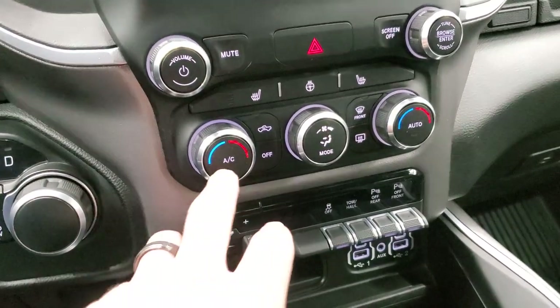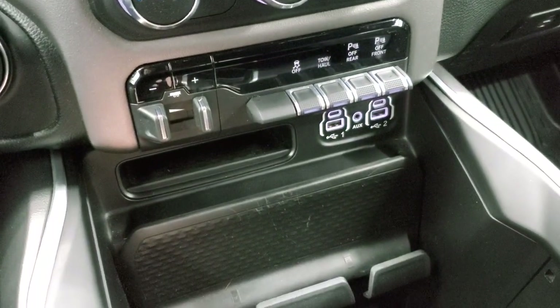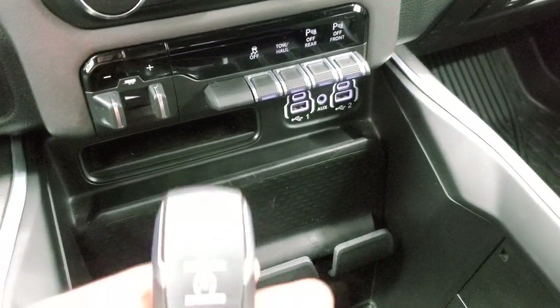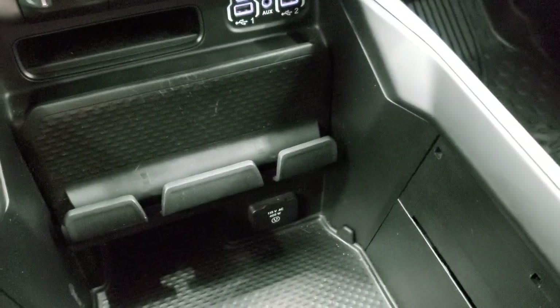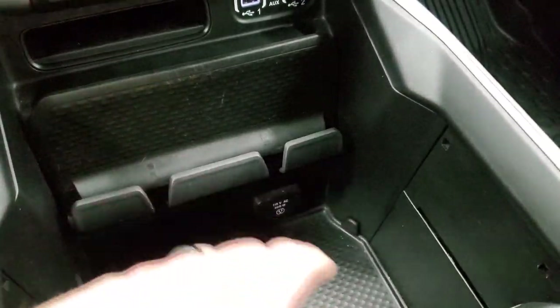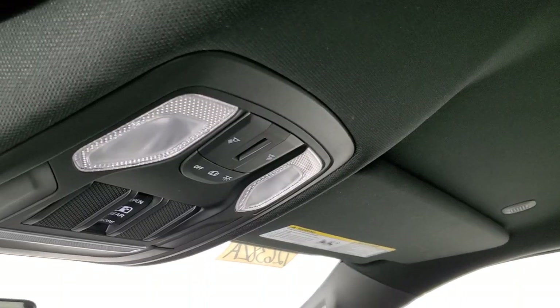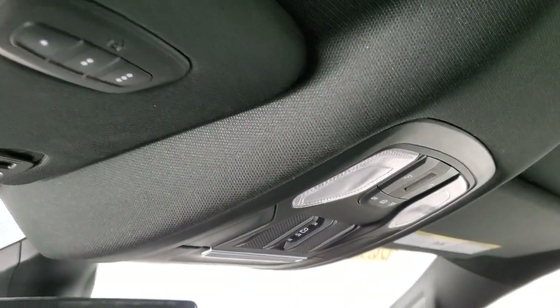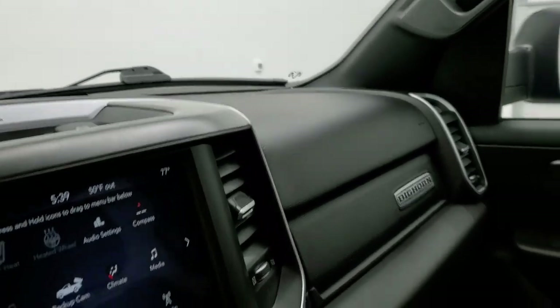Down here you have more tactile climate controls including dual climate controls, factory brake controller, stability control, tow haul, and your front and rear parking sensors you can turn those off and on. You do get two USBs, two USB-Cs, and an AUX jack there. Keyless entry with remote start. You get a sliding cup holder and storage tray, a 115-volt 400-watt plug-in down there, and a place to set your cell phone. The passenger side floor mat and seat are in excellent condition — no rips or tears — and the headliner is in very nice condition too. You do get map lights, a power sliding rear window button, and HomeLink buttons for your garage door, security systems, and lighting systems. It also has an auto-dimming mirror.